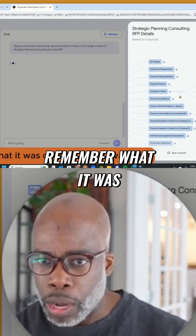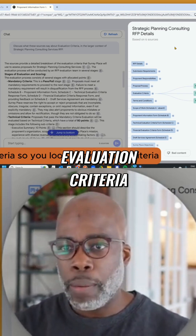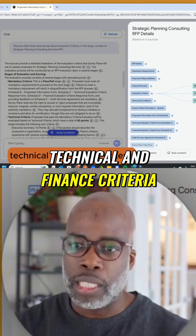And I don't even remember what it was — oh yeah, it was evaluation criteria. So you look at evaluation criteria, boom: mandatory criterias, technical and finance criterias.